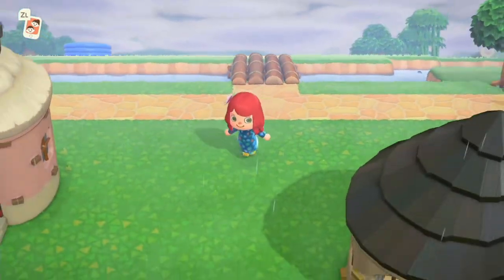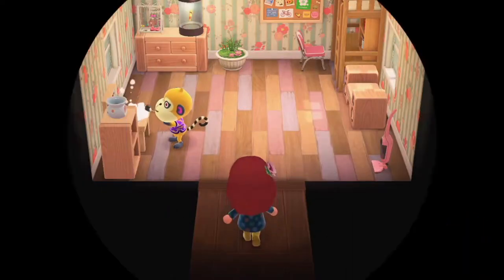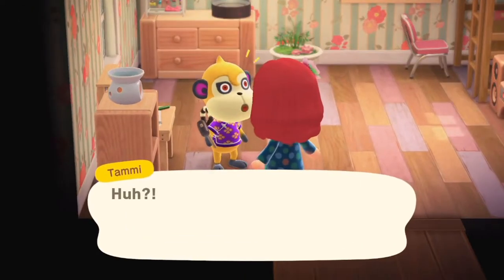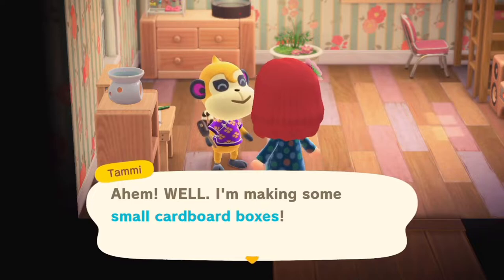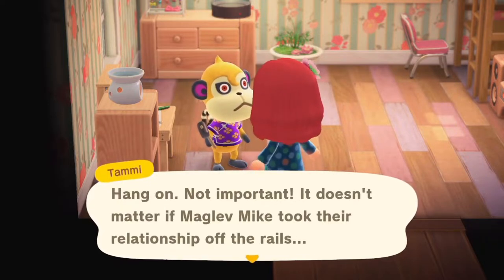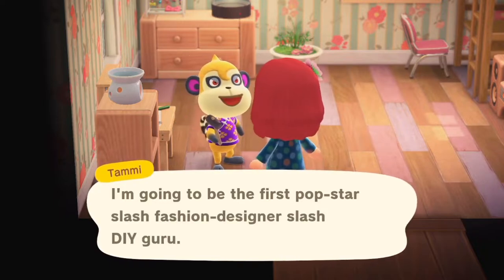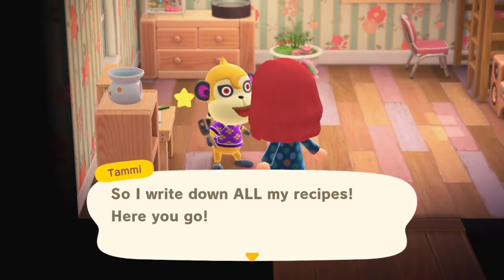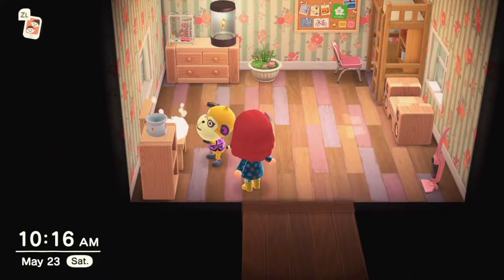Now we cross the bridge and go into the residential areas — this is where all the residents of the island live. Let's pay a visit to one of them. This here is Tammy; he's busy creating something. Let's see what he's up to — he's making small cardboard boxes. I can ask him to share his recipe with me. He wants to be a fashion guru, so he gives me the recipe and I can learn it if I haven't already.